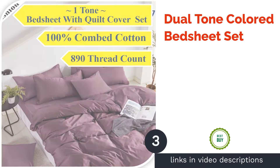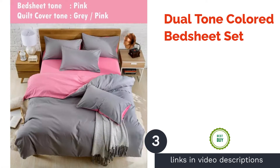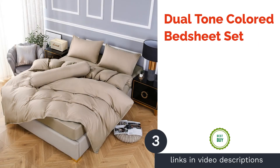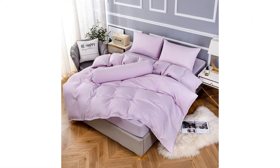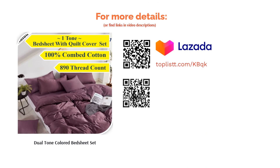The next product is the Dual-Tone Colored Bedsheet Set. Add a splash of bright color to your bedroom with this set — just like sunshine in your room. This orange-yellow bedsheet set is equipped with a flat sheet, one pillowcase, and a quilt case. It is also available in various other dual-tone colors.